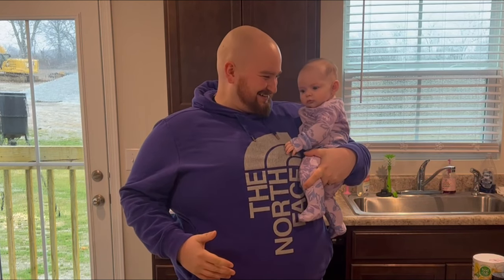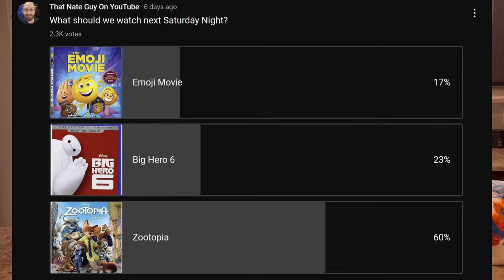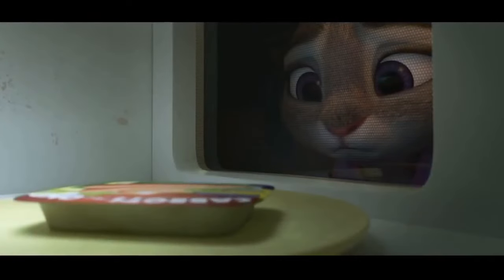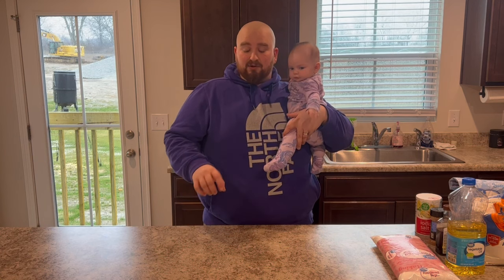Hey guys, welcome to my episode of Saturday Night Snack and a Movie. Last week you guys took a vote and Zootopia won, so we're going to watch Zootopia today and also make a couple of snacks based off of the movie. The first snack is going to be based off of a scene where the main character, a bunny named Judy, comes home and tries to cook a microwavable meal called Carrots for One. She ends up overcooking it and tosses it in the trash. So we're going to make a carrot cake that looks like the single carrot sitting inside of the microwavable package.